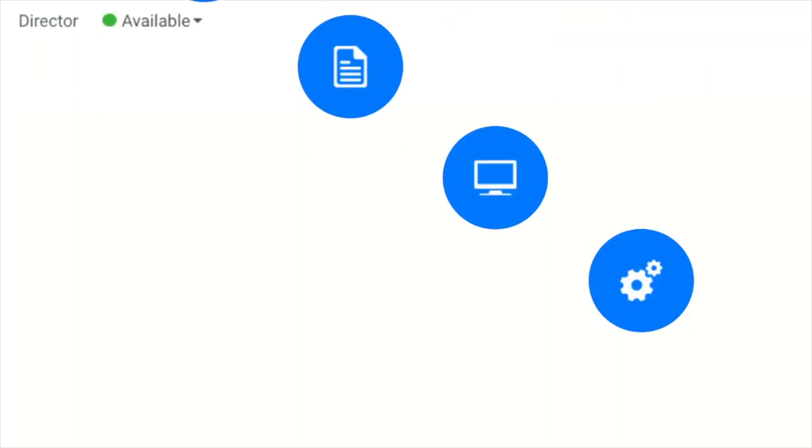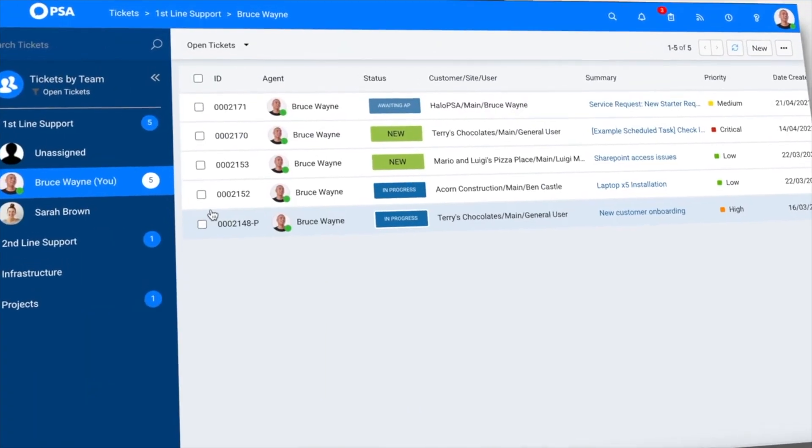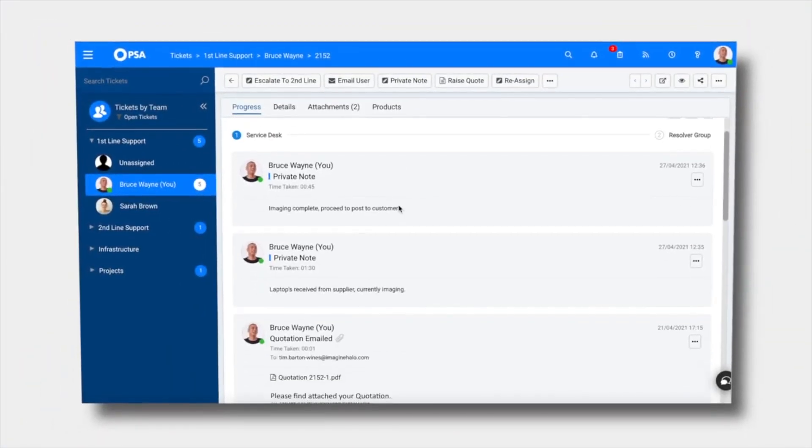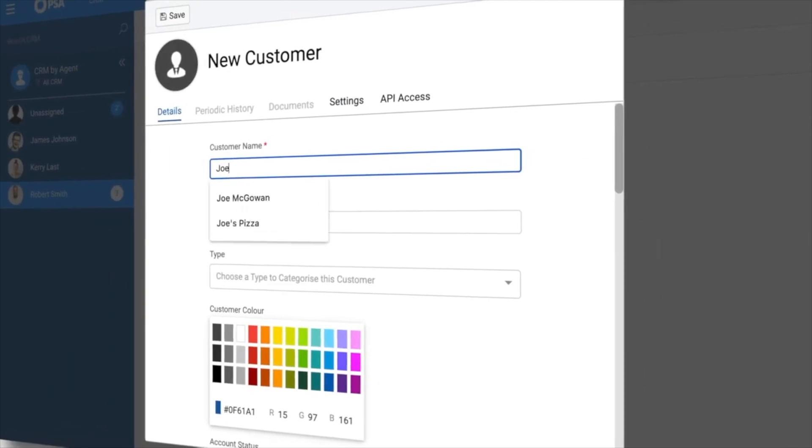They are so open about everything and they've thought about all these things where others just haven't. They can see value in allowing someone like me — a third party — to help their clients implement a PSA, to help walk them through what I believe are the best practices when configuring their tools, and probably to create content at some point to run through how it all works. Because possibly someone might watch one of those videos and might sign up for Halo.